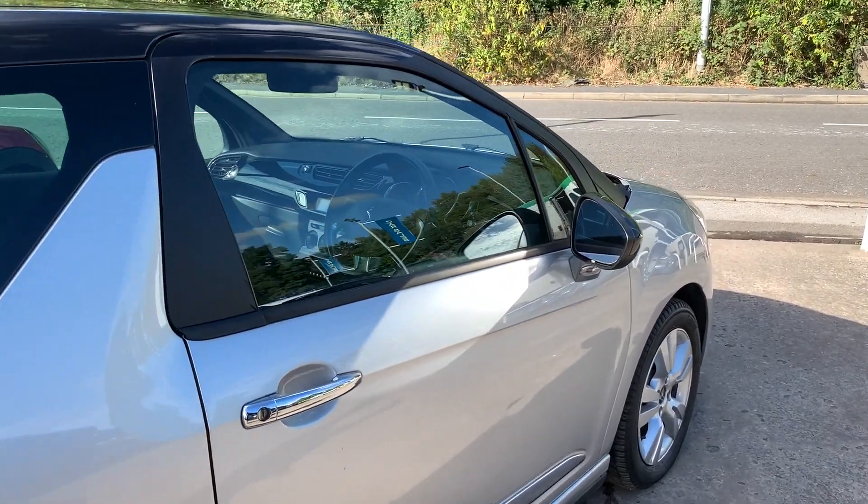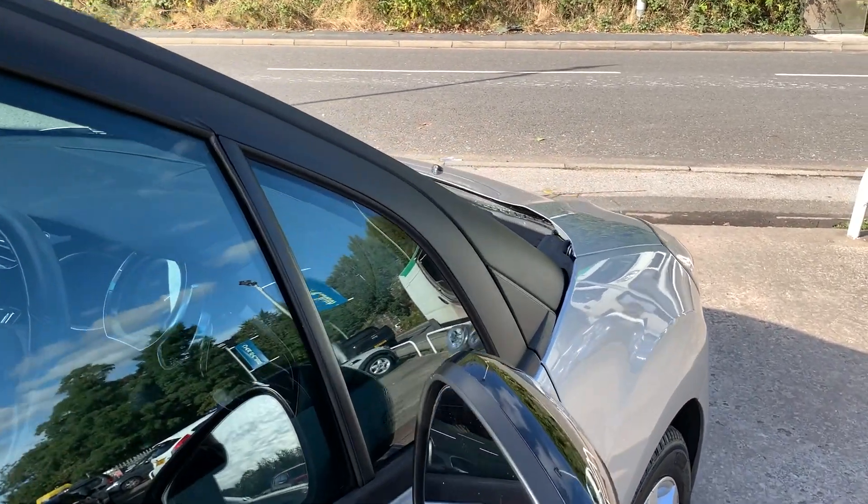The car has a service history and road tax is exempt at £0. I'll show you inside.